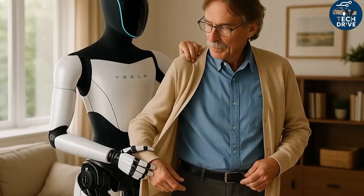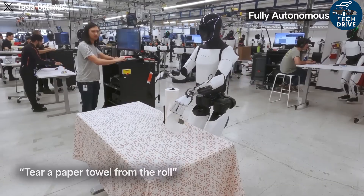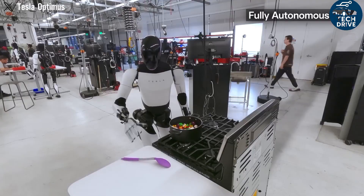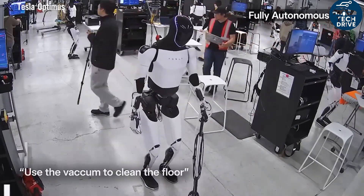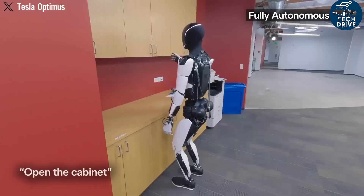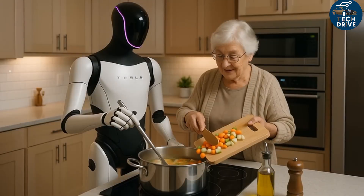The robot will start with limited internal production, working in Tesla's own factories before being leased to the public. Leasing allows people to try it out while Tesla gathers data and continuously upgrades the AI. Over time, leased models will receive software updates, new skills, and smarter interactions. Eventually, when the full consumer version launches — expected around 2026 — Optimus will be able to handle a wide range of household and professional tasks.